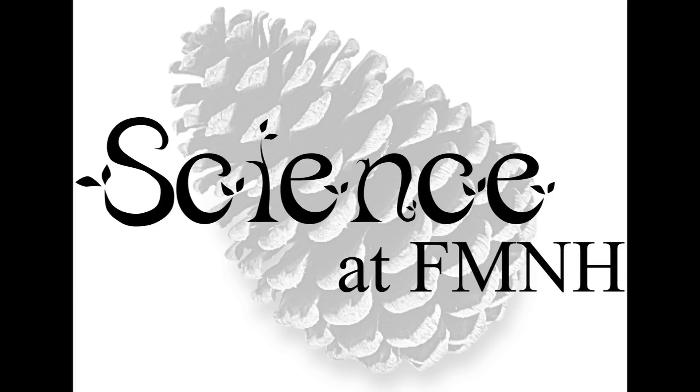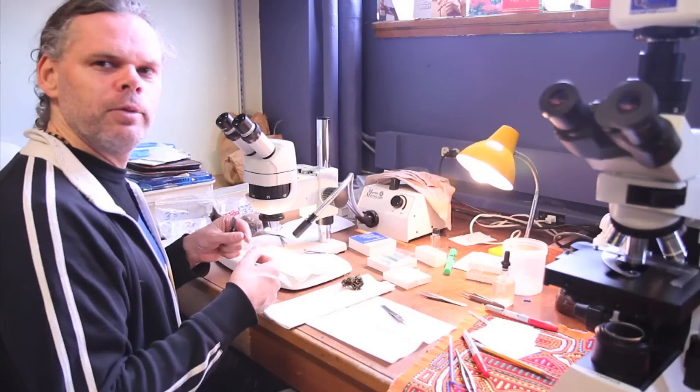Welcome to Science at FMNH, a podcast and video series that explores the behind-the-scenes science, collections, and research at Chicago's Field Museum. We continue our discussion with Matt von Conrad by discussing the environmental impacts that threaten the existence of the descendants of early land plants. My name is Matt von Conrad and I am a collections manager and adjunct curator in bryophytes or early land plants at the Field Museum.